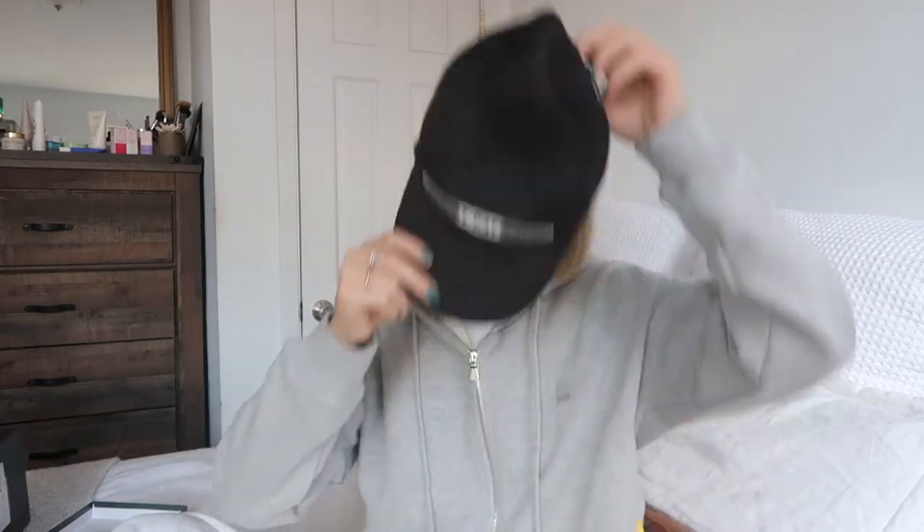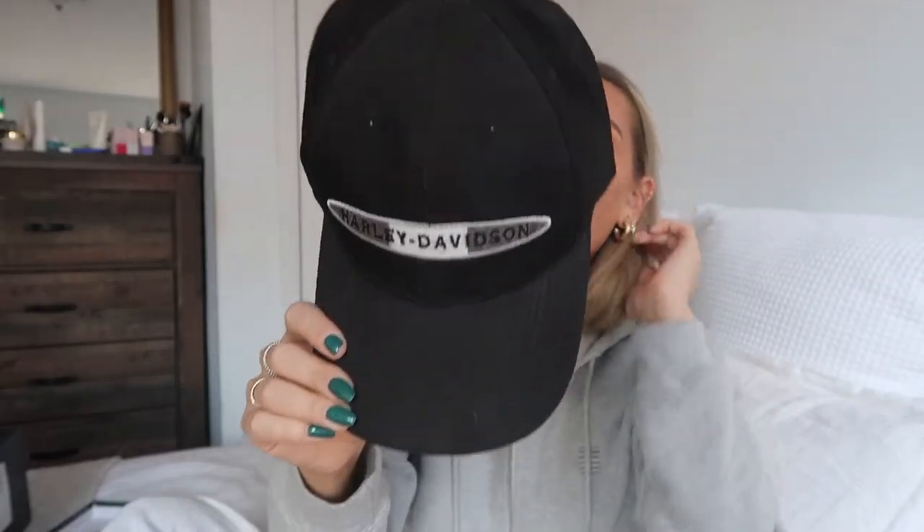I'm going to move on to some accessories. I got two vintage hats on Poshmark — I would recommend Poshmark or Depop. I love the colors of this one, and then I also got a vintage Harley Davidson one, which I don't know if that's so cool or not — probably not. But I thought because it's like actually the vintage logo, it was worth it. Both of these were like 15 bucks.